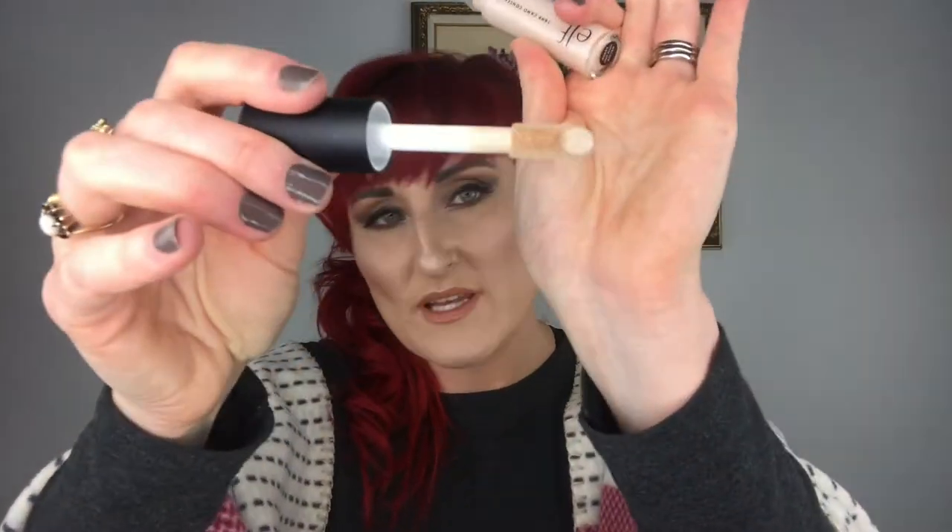The other thing I wanted to try from e.l.f. was their new 16-hour Cameo Concealer. I've seen a lot of people on Instagram and YouTube really giving it a try and saying how much they liked it. It camouflages pesky spots and under-eye circles with high coverage, crease resistance, and 16-hour wear. I got it in light peach because a lot of colors were sold out. Look at the size of it — I'm actually really happy. I'll probably be using it as early as tomorrow.